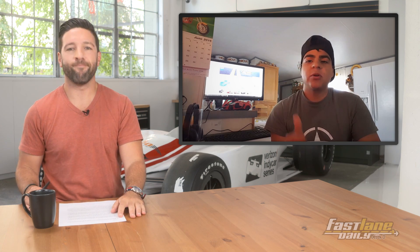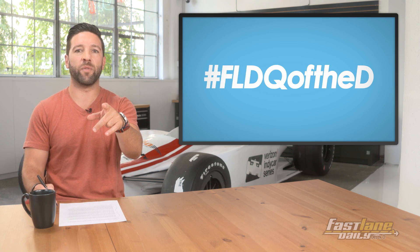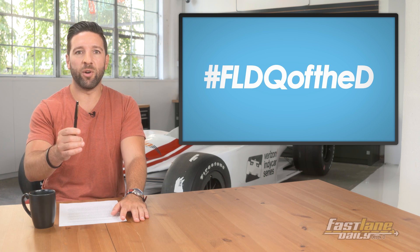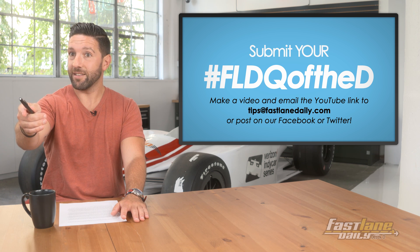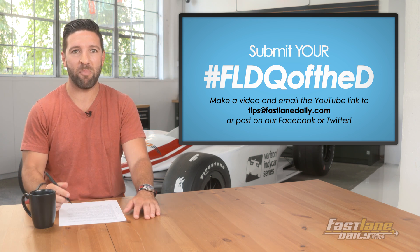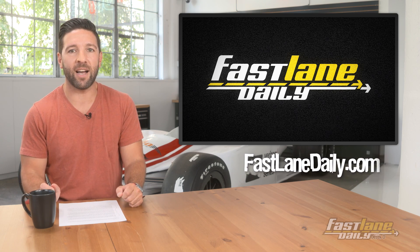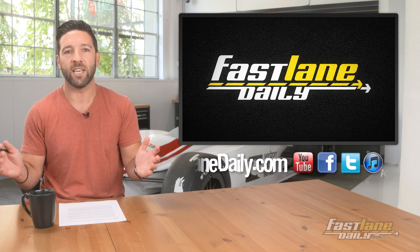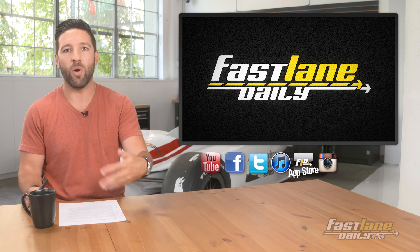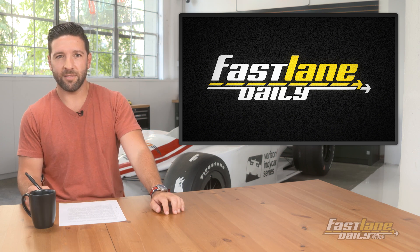Viewers are encouraged to share their own five-supercar lists using hashtag FLDQ of the D, or send questions in to tips@FastlaneDaily.com. That's it for Fastlane Daily today. I'm Derek D — thank you for watching. Remember to check out TheDrive.com for all your automotive article needs, and we'll talk to you tomorrow — mañana, Friday, viernes.